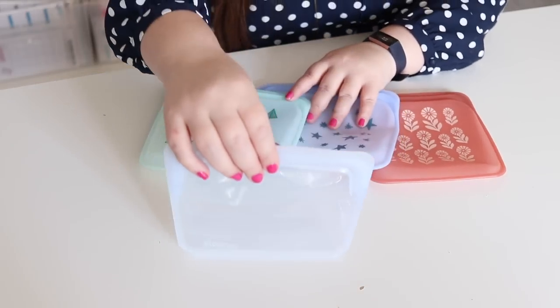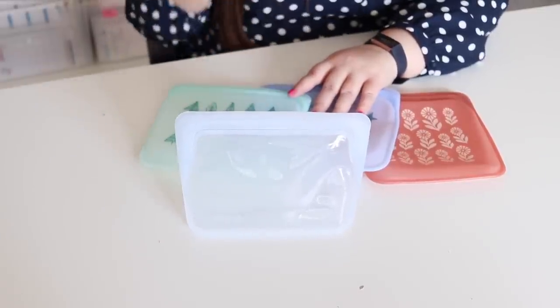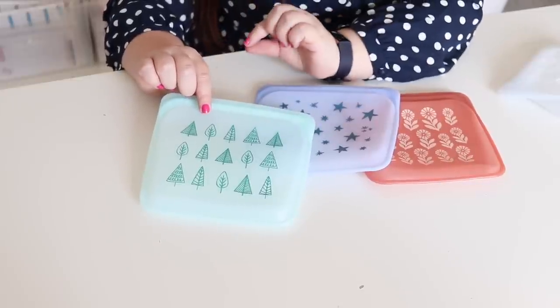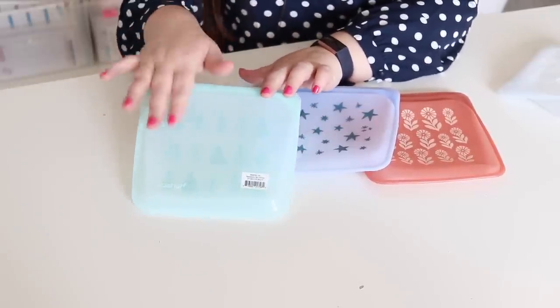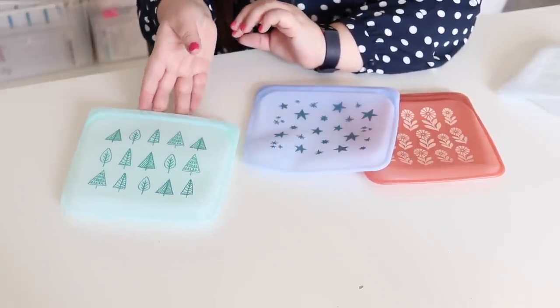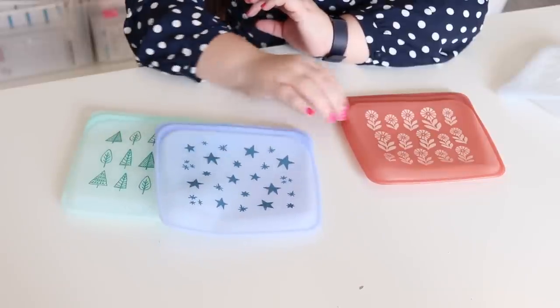They have all different styles and sizes. This one is gusseted, which means you can set it on the table and it will stay up — I love that. They also have a decorative line which I think is even more fun and exciting to give as a gift, with fun decorations. The front of the decorative ones is a little more opaque, but if you turn it over to the back it's really clear so you can totally see what's inside.